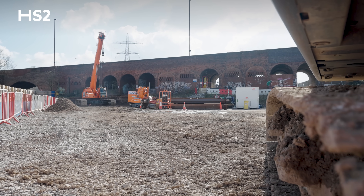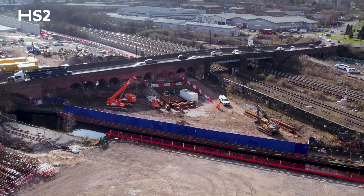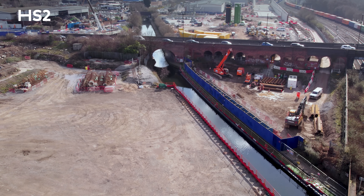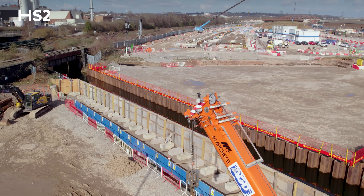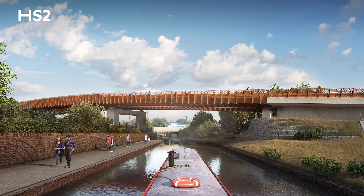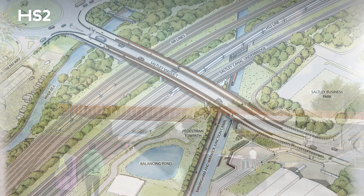Right now we're hard at work installing the permanent piles at the north abutment of the canal, having already completed the piling to the south abutment. Work on the south abutment has now shifted to prepare for the sheet piling phase that will enable the excavation and construction of the abutment itself, and preparation will begin for the fabrication of steel decks which will be lifted into position over the canal.